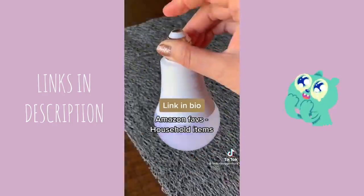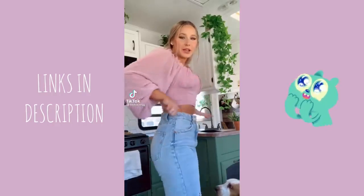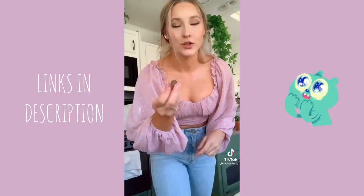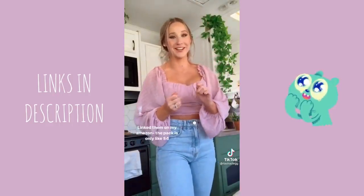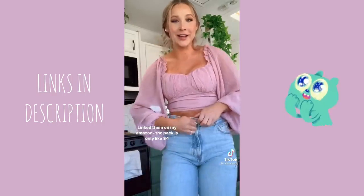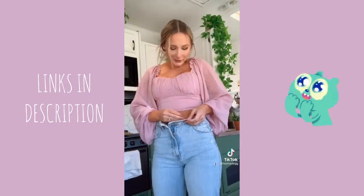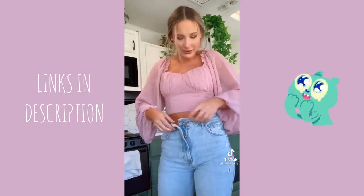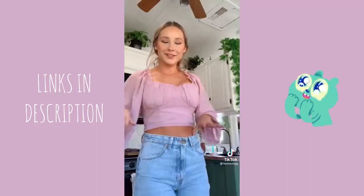I told you guys how I can never get my jeans to fit both my butt and my waist, and a lot of you recommended this little button extender thing. I was super skeptical because the reviews are all over the place, but guys it actually works. For all my ladies who can't get them to fit around the waist and the butt — you poke this button in as far as you need it tightened, button it to that button, and now look, they fit.